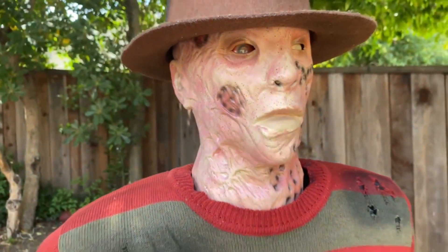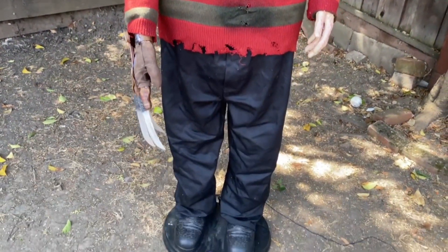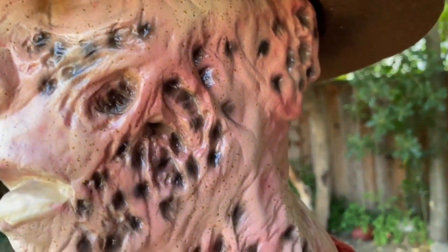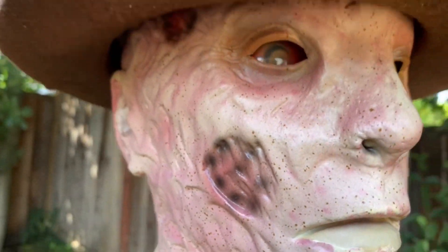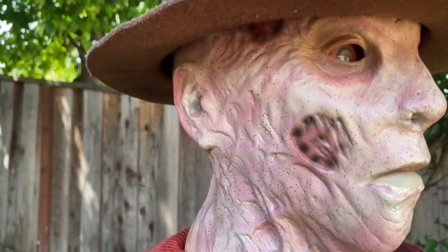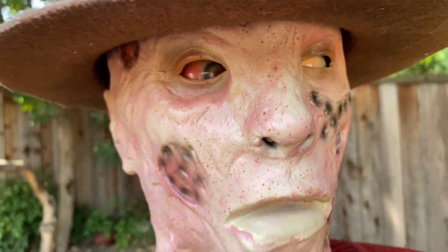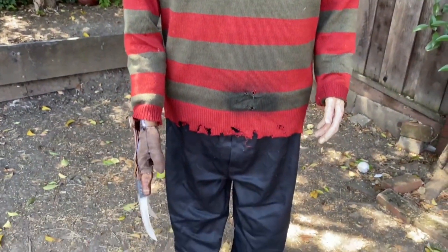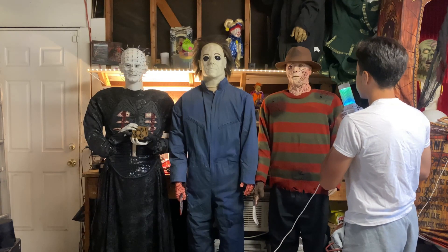He has great detail — he's the most detailed out of the three. He has almost movie-accurate burn marks, all those stains on the side of his face. He kind of looks like pizza face, that's what I call him. Just really gory and cool looking. This is by far my favorite out of the bunch. Appearance-wise, he's really cool.